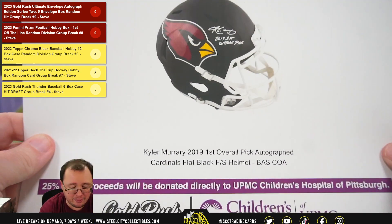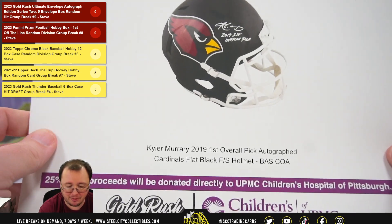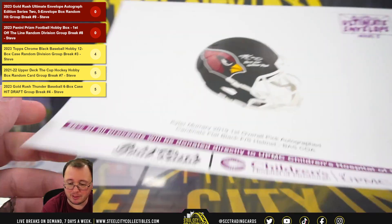And we're going to get a Kyler Murray, 2019 first overall pick, autographed flat black full-size helmet, certified by Beckett.